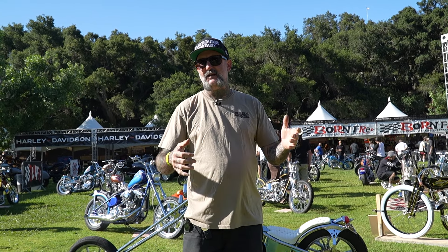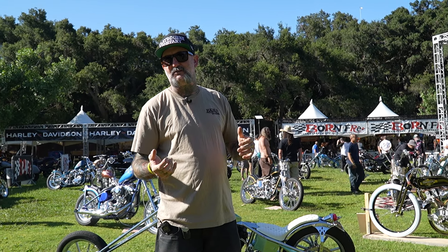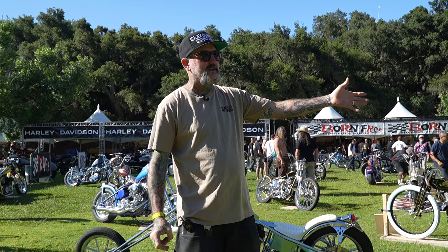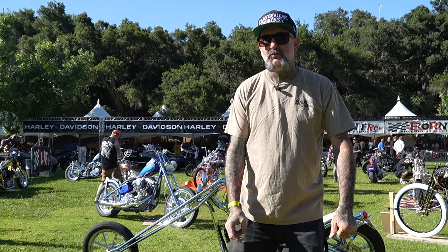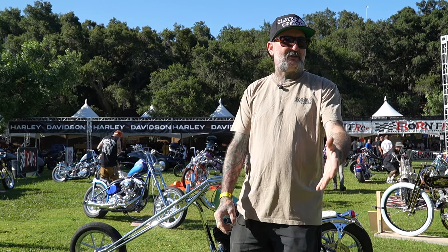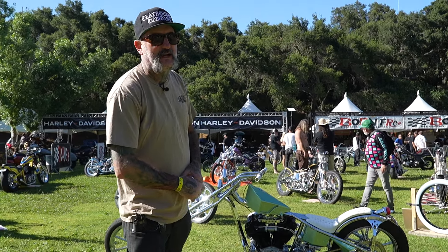These are ones that I like. I always preface this by saying: if you like your motorcycle, that's what counts. It doesn't matter what I say or anybody else says. These are just bikes that I thought were special and caught my eye this morning. We're out here again at Born Free — Ed Subius on the camera, Otto Deutsch on the mic — and we're gonna run you through four or five bikes that I like.